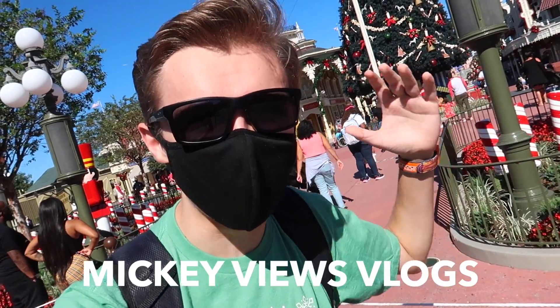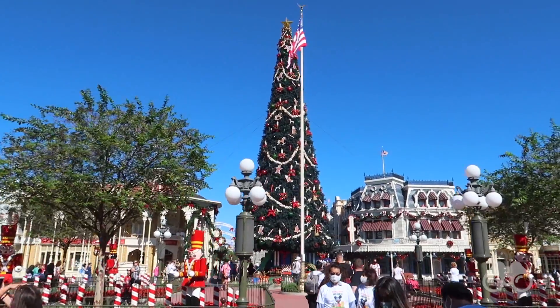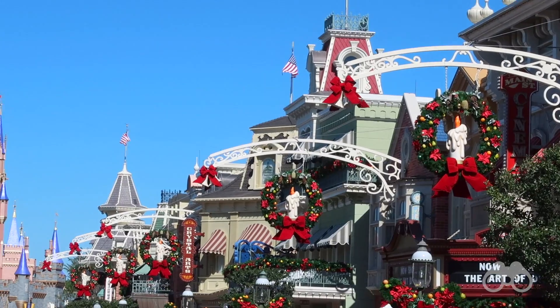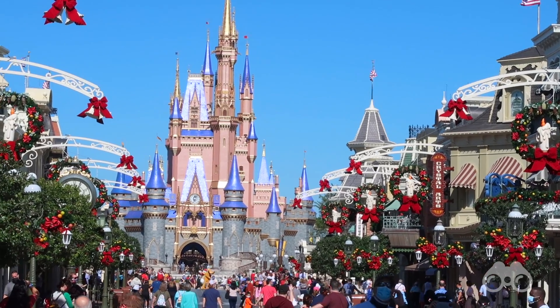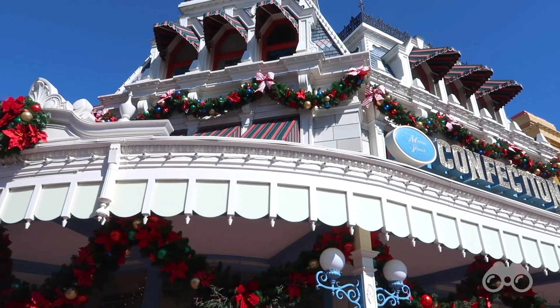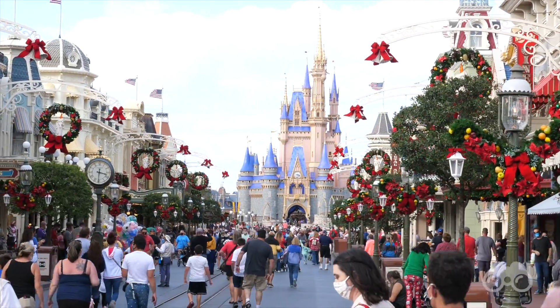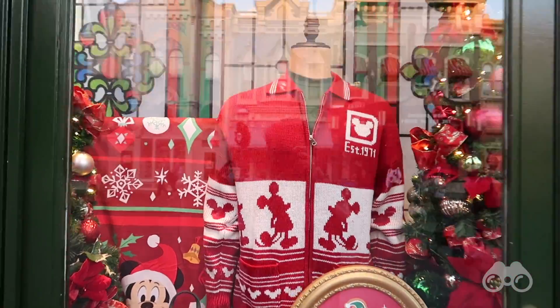Good day everyone, Brayden here coming to you from the Magic Kingdom where behind me we have this giant Christmas tree that has been put up in the middle of Town Square. Looking down Main Street you can see the extent to which Disney has decorated this year. What we're going to be doing here today is checking out everything new here in the Magic Kingdom for the holiday season.